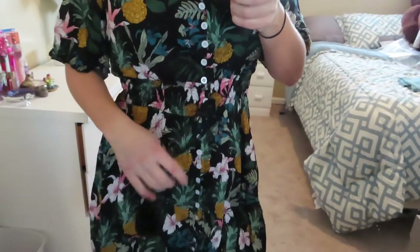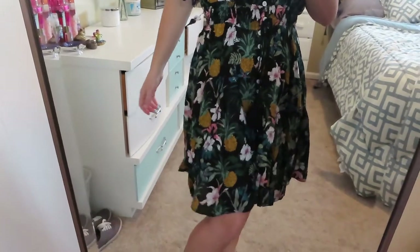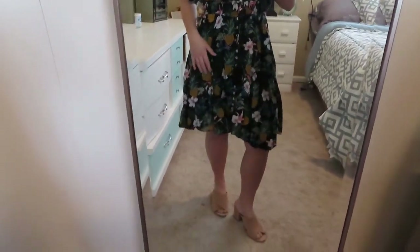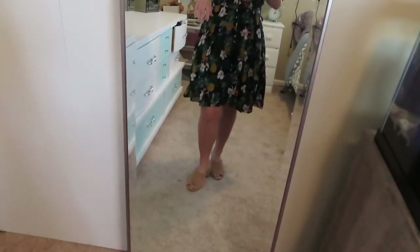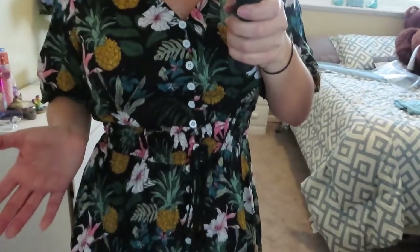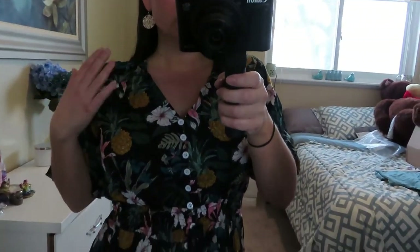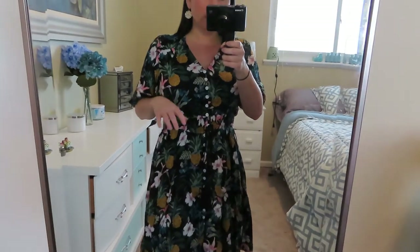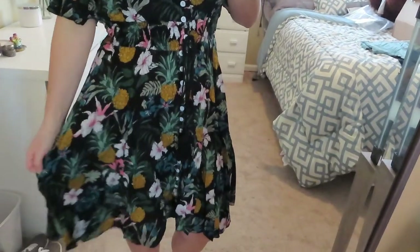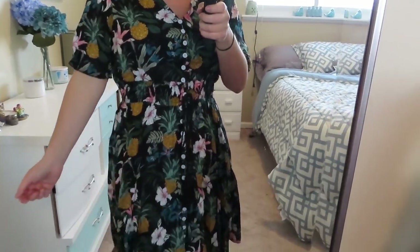I got this in my true size small and it fits true to size with a little bit of room. It hits me right above the knee. This is perfect for spring or summer — one thing I like is you can transition these items into summer. It would actually be a good bathing suit cover-up too since it is so light and airy.